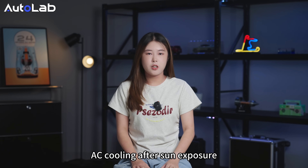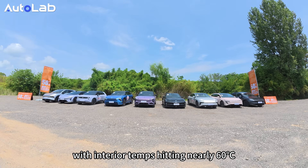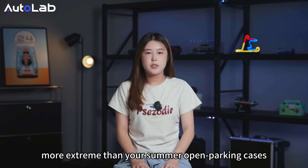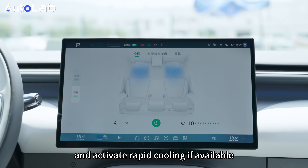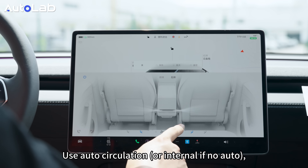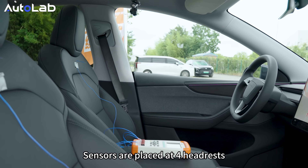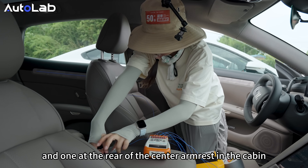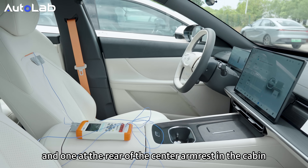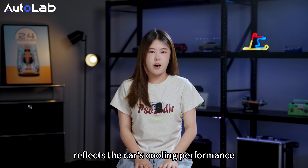Now the toughest test — AC cooling after sun exposure. The car has been sitting in the sun with interior temps reaching nearly 60 degrees, more extreme than typical summer open parking. Set to the lowest temperature, maximum fan speed, and active rapid cooling if available — using auto-circulation or internal if non-auto, with front and rear AC on. Let's see which cools fastest. Sensors are placed at the front headrest, front and rear rows, left and right sides, and one at the rear of the center armrest in the cabin — 5 points total. The average cooling level comprehensively reflects the car's cooling performance.